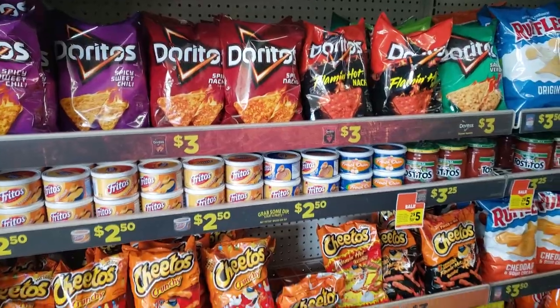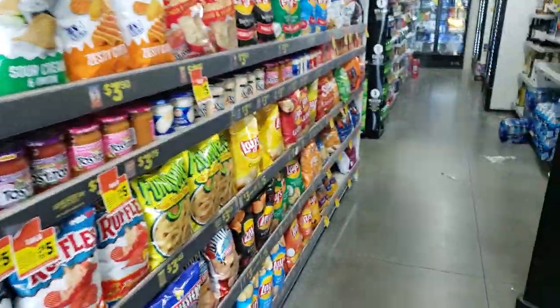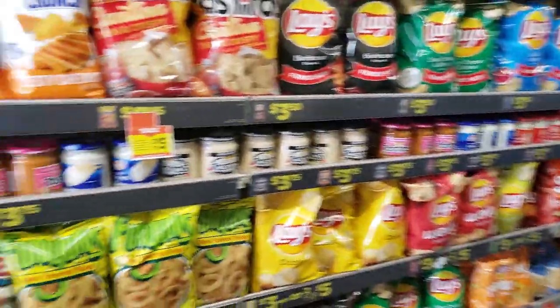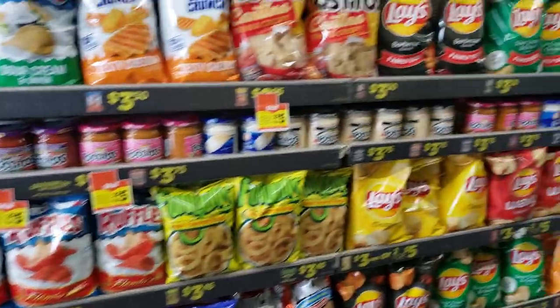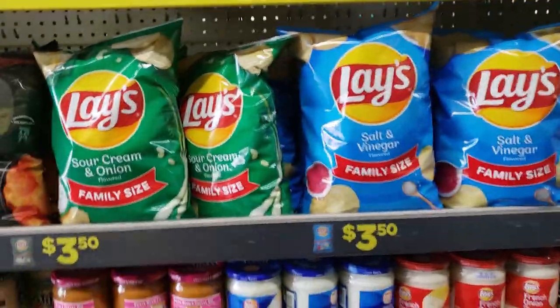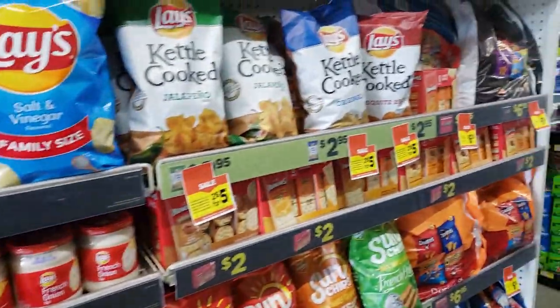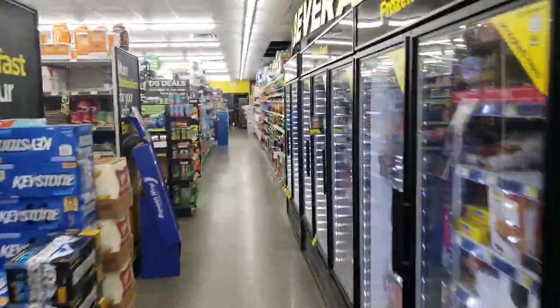We have a really easy deal on Pepsi drinks and Frito-Lay brand chips and snacks. This deal is so easy - you only need one coupon and you only need to pick up two items. Take a really good look at all of the chips over here, and then we'll go ahead and look at the drinks.